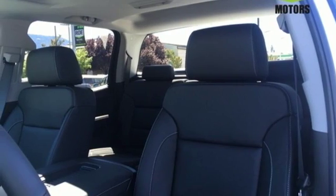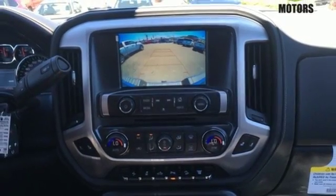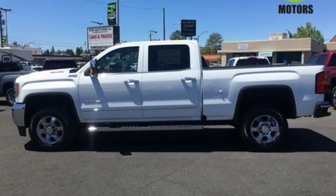Bluetooth wireless audio streaming, OnStar remote link, front heated leather split bench seats, aluminum wheels, gas pressurized shocks, auto dimming rear view mirror, and power heated mirrors.